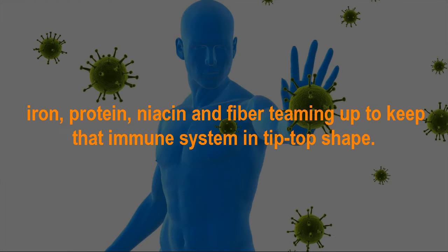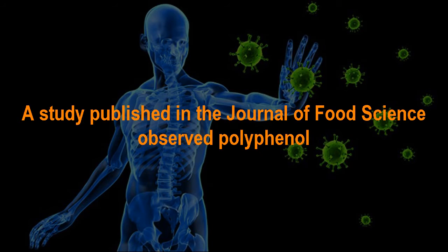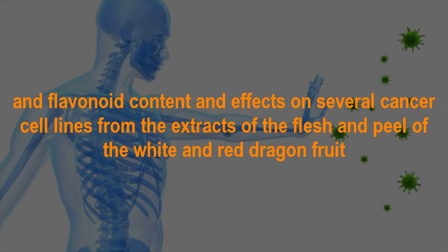Even more support comes from vitamins B1, B2, and B3, as well as calcium, phosphorus, iron, protein, niacin, and fiber, all teaming up to keep the immune system in tip-top shape. The micronutrients in dragon fruit are also impressive. A study published in the Journal of Food Science observed polyphenol and flavonoid content and effects on several cancer cell lines from the extracts of the flesh and peel of the white and red dragon fruit.